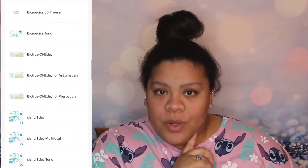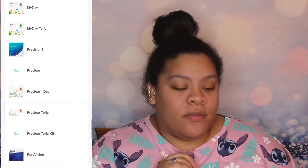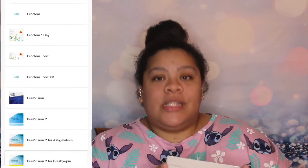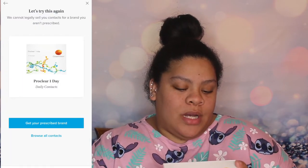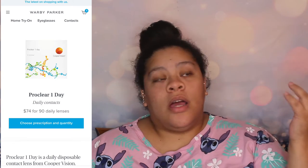My eyes are different prescriptions — my left is negative 2.25 and my right is negative 2.00. They carry Coopervision ProClear One Day contacts and a wide variety of daily, monthly, and other types. I just looked for the ones that fit my prescription. So to recap, the site offers eyeglasses, sunglasses, contacts, the home try-on service, and a quiz.